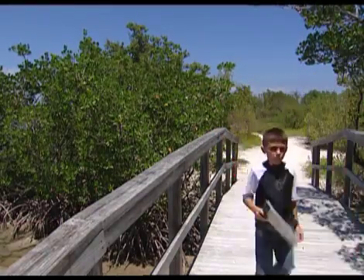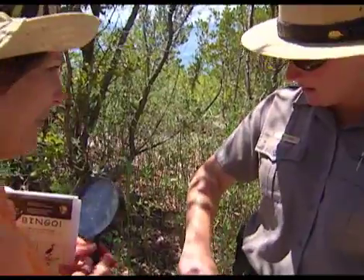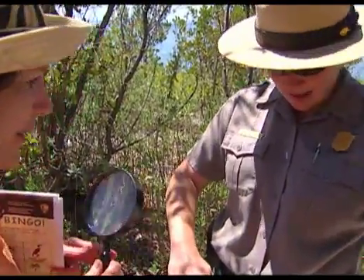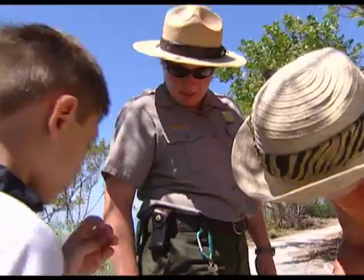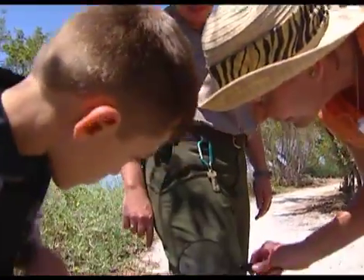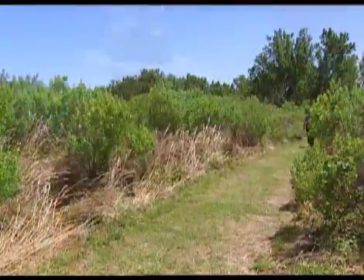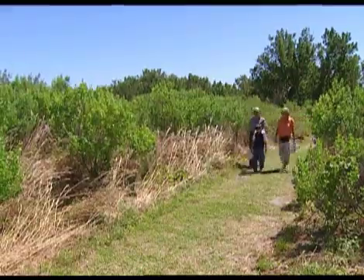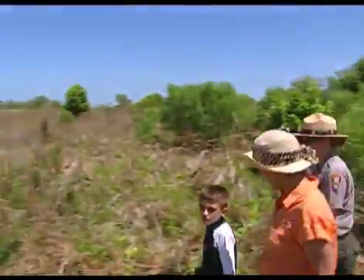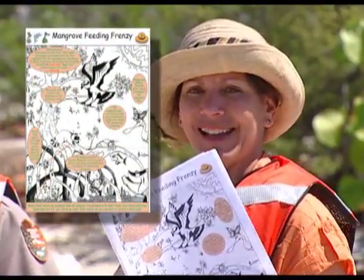We're almost done with our scavenger hunt. Mosquitoes are really important in the food chain — a lot of people think they're a pest, and they can be, but there are so many animals that actually eat mosquitoes. If we got rid of all the mosquitoes, there'd be a lot of animals that didn't have any food. Let's walk over to the water for our next activity. We need to have our life jackets on — it's time for our mangrove feeding frenzy.